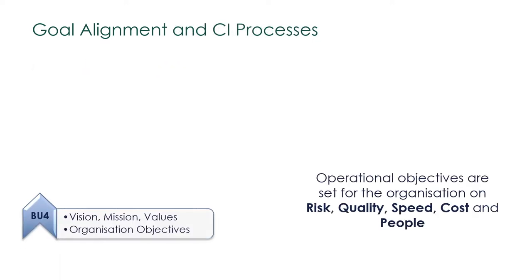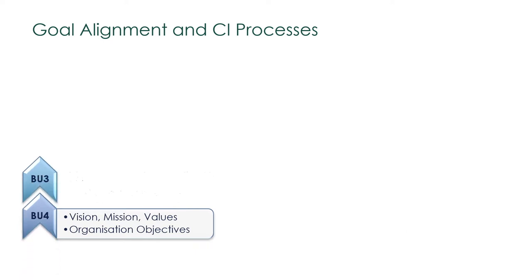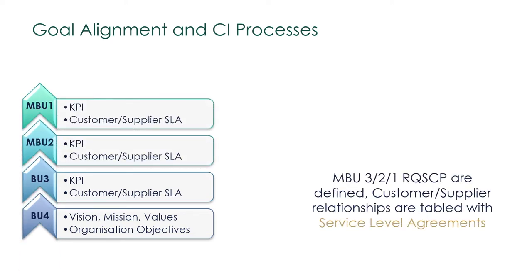The top team at BU4, together with BU3, through the long-range planning process, established the vision, mission, values and organisation objectives measured with key performance indicators for risk, quality, speed, cost and people development and engagement. With the catchball process, breakthrough objectives and key performance indicators are agreed at all levels of MBUs by every team member and their leaders.